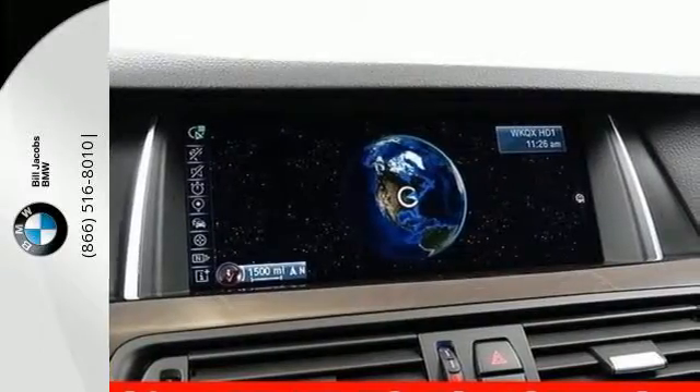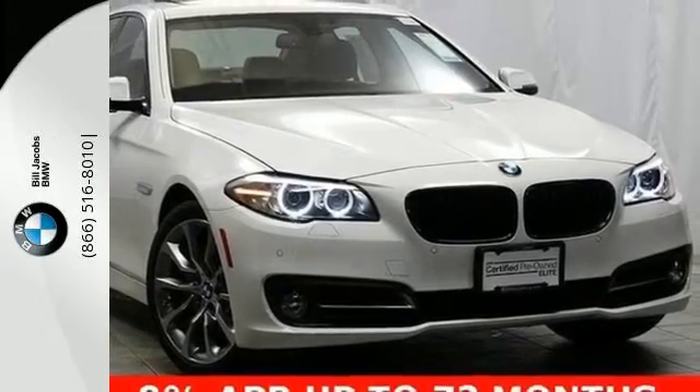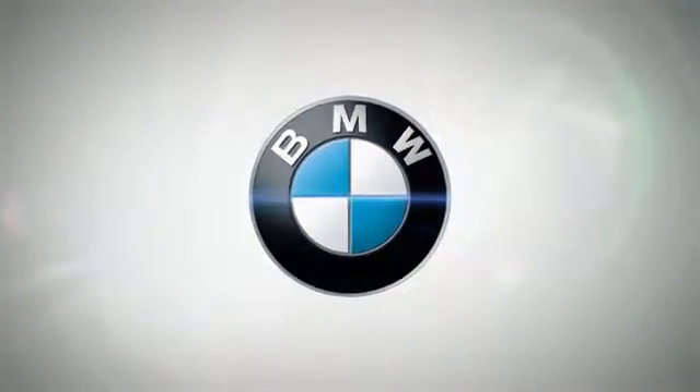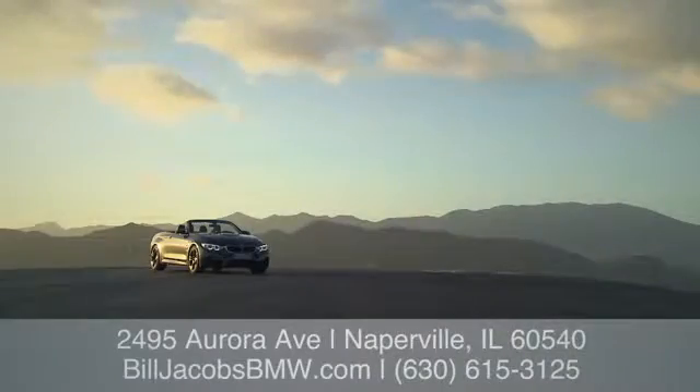It's a level of luxury you've earned. Take this 5 Series for a test drive today. Welcome to Bill Jacobs BMW. Call, click, or stop in today. We're conveniently located at 2495 Aurora Avenue in Naperville, Illinois.